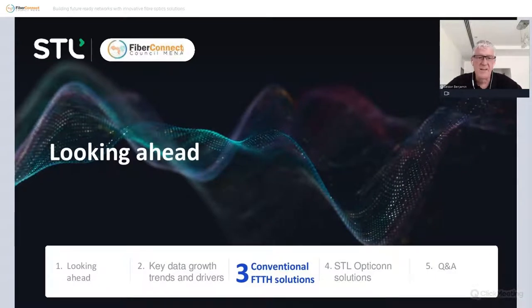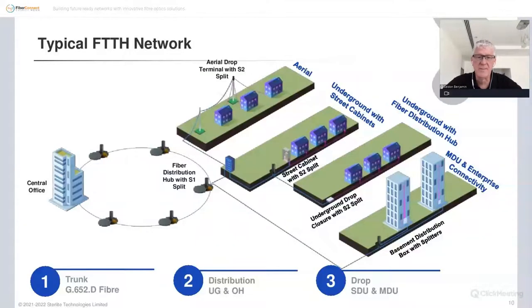Let's take a quick look at what fiber-to-the-home solutions look like today. We won't focus much on the trunk — we'll focus more on the distribution segment and the drop segment. We'll look at various aerial and underground solutions, and then go inside to look at how MDUs and enterprises are connected.